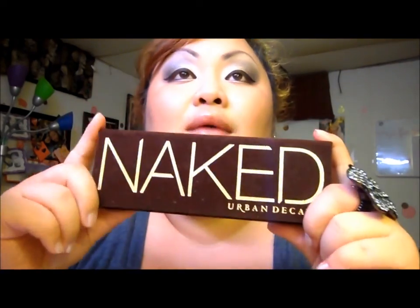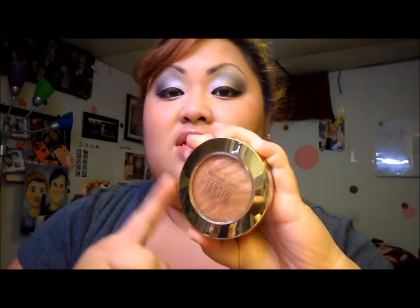I did use this in my last tutorial. This Urban Decay palette was $55 and I got it for my birthday. This one was $50 and I bought that myself. And this was $8 — I bought that myself too.